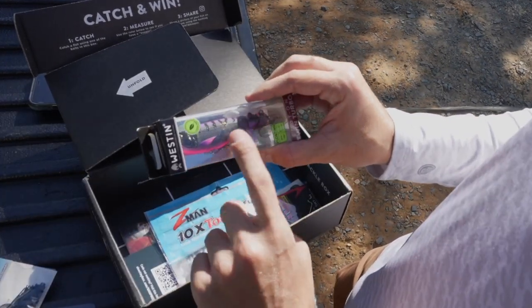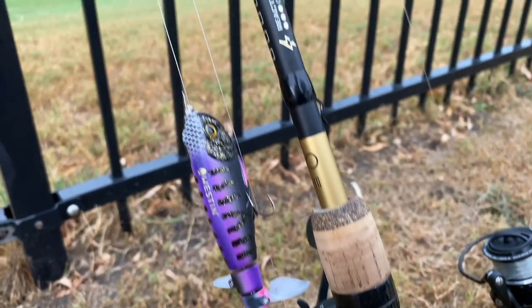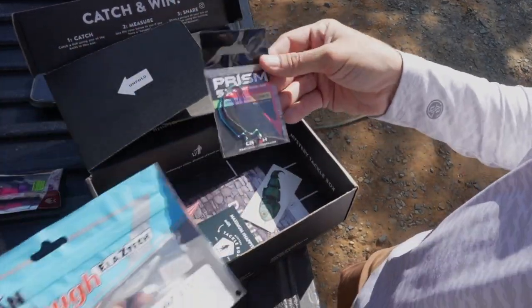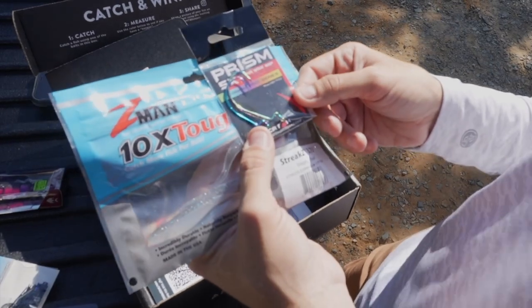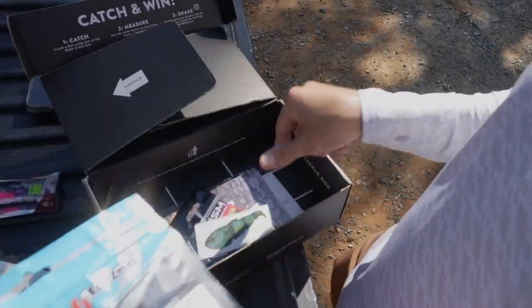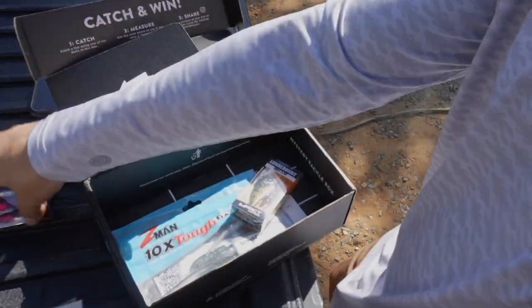We got ourselves a Lunker Hunter crankbait, a Z-Man chatterbait, some X-Zone craws — those look pretty good. West End topwater — definitely going to tie that on first. Some Z-Man little drop shot baits, and we got ourselves some pretty cool looking hooks. On top of that we got ourselves a juicy sticker we're definitely going to add to the tackle box. Let's get out there and make some fun happen!